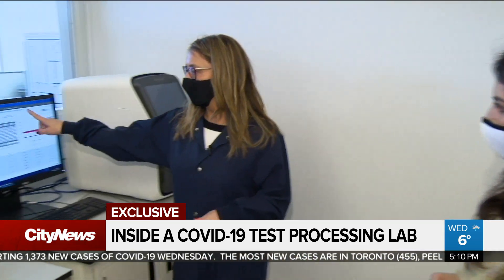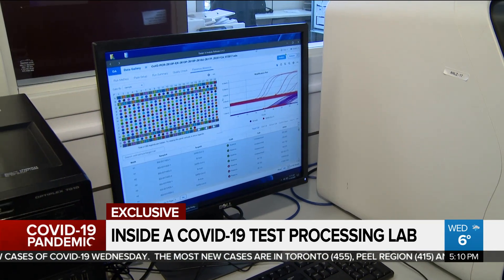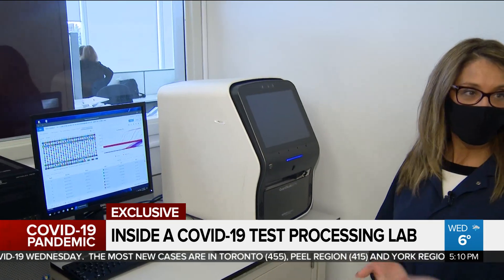One of the analysers that we use — the plate would be loaded in here. This is in real time. These curves here show us that we've got positive detectable virus in the samples.